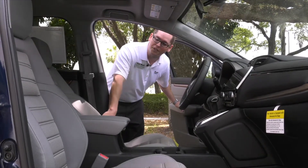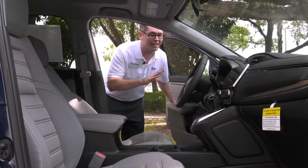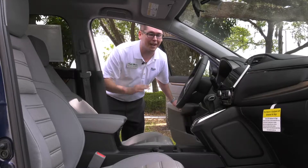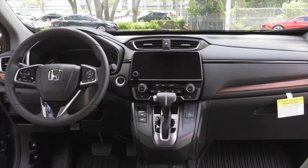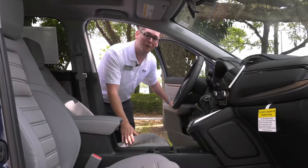As soon as you open the door to this new CR-V, you can tell it has been a complete redesign from top to bottom. The seating is being compared to luxury models. New display, new information system. Let's hop in, let's start it, and we'll go on a quick test drive.